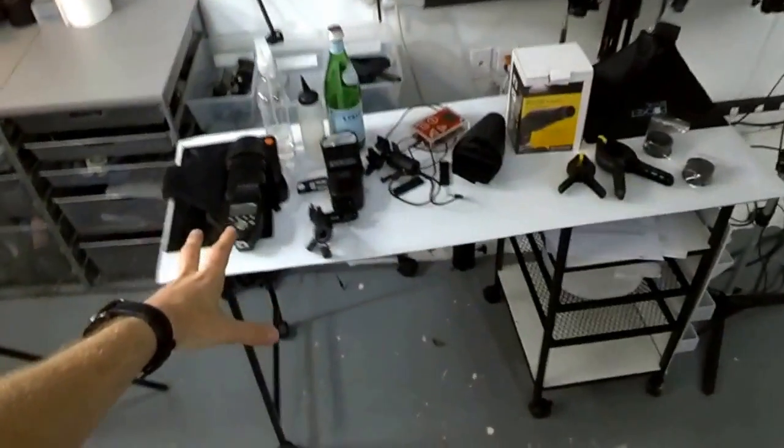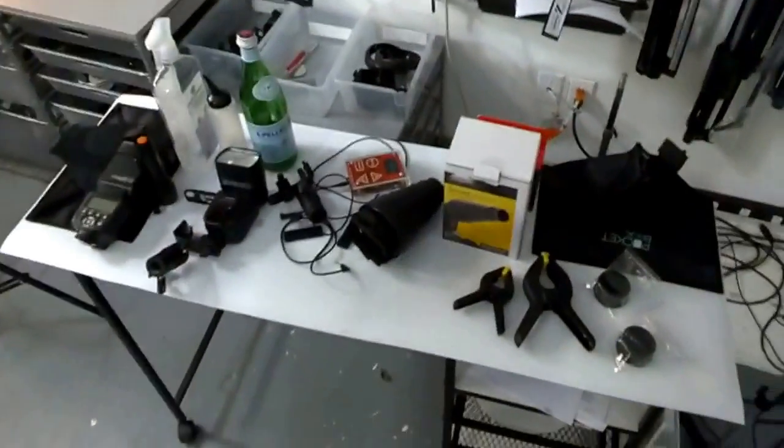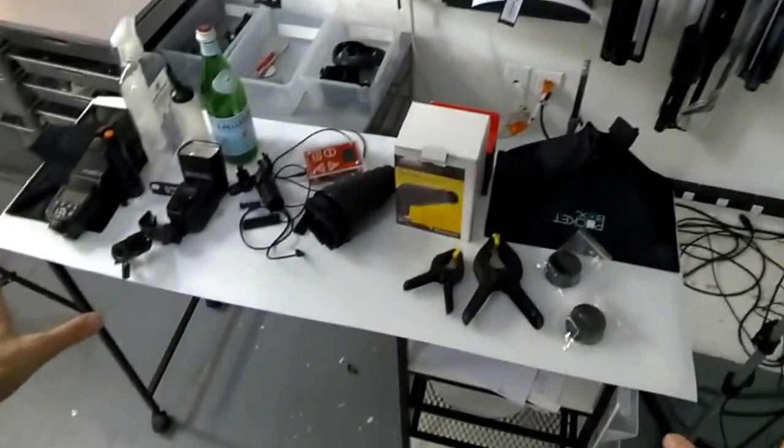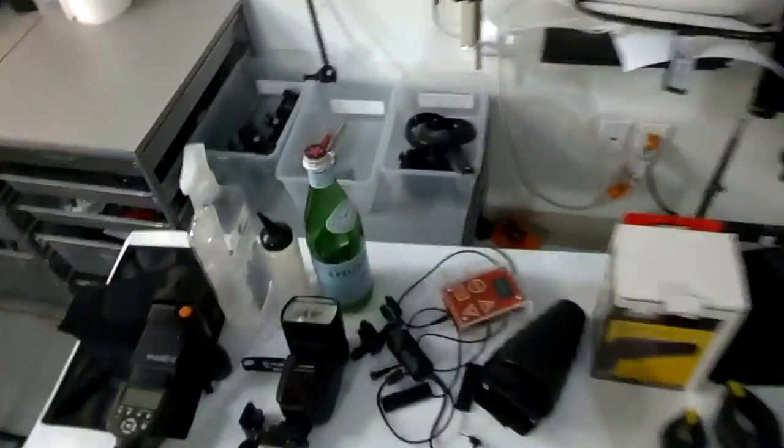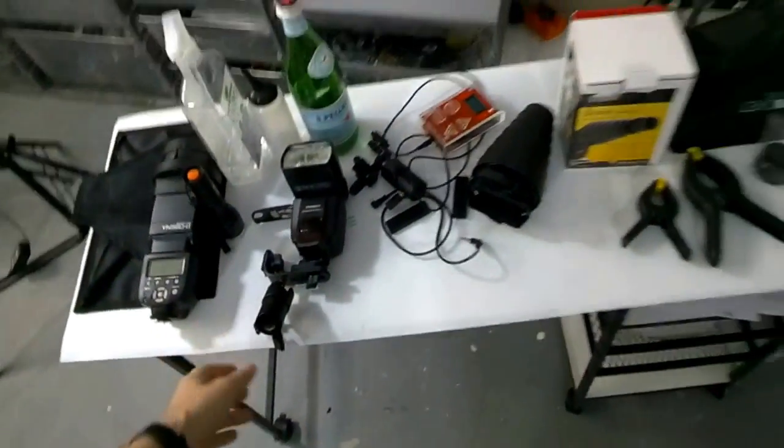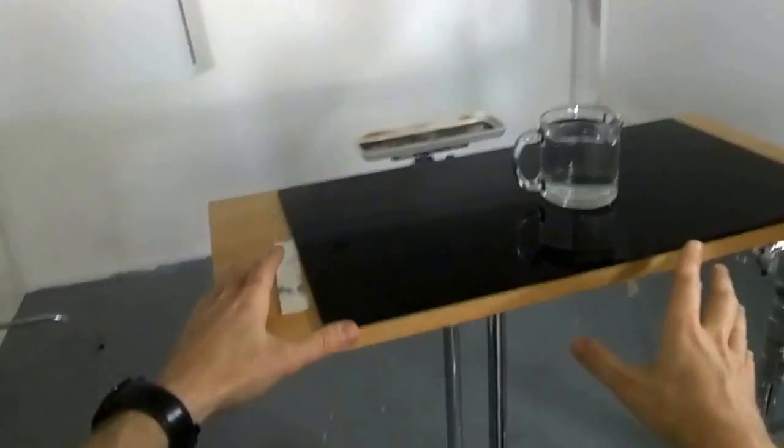Then a little table I have here — that's usually where I have stuff for the shot. If I'm preparing a shot, I put things I need here. The table is on wheels, so I can easily grab it, have it next to my shooting area, and do the lighting setup.